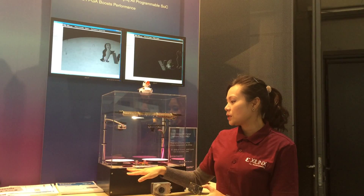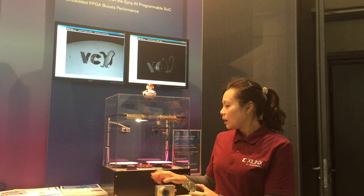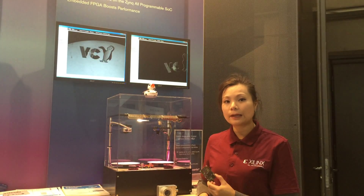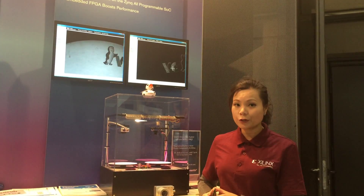On the left-hand side, you can see that both systems are doing pattern recognition. On the left-hand side, it's running on the Zinc software, so it's running on the Cortex-A9 completely. On the right-hand side, it's using hardware acceleration, leveraging the FPGA.